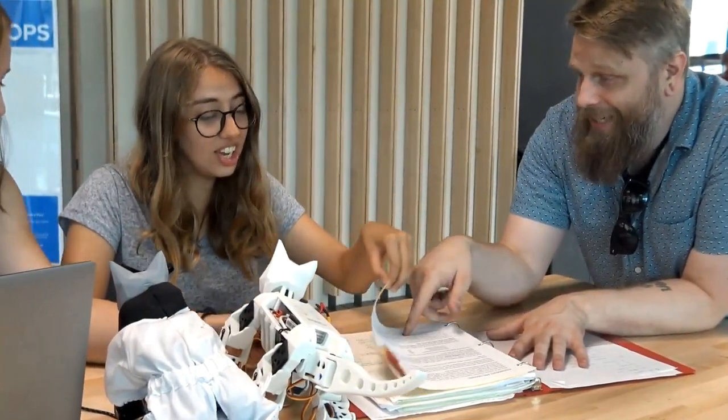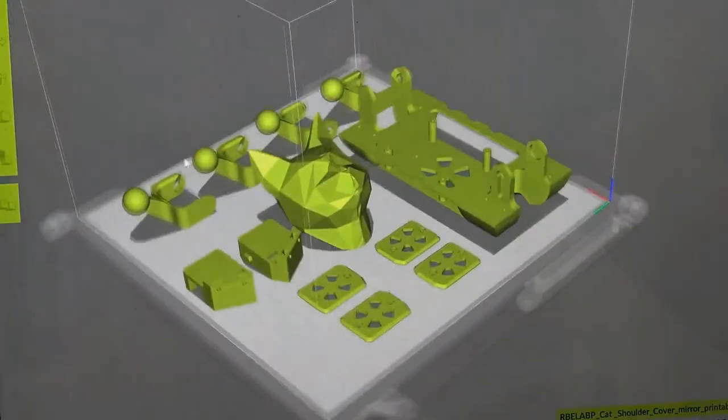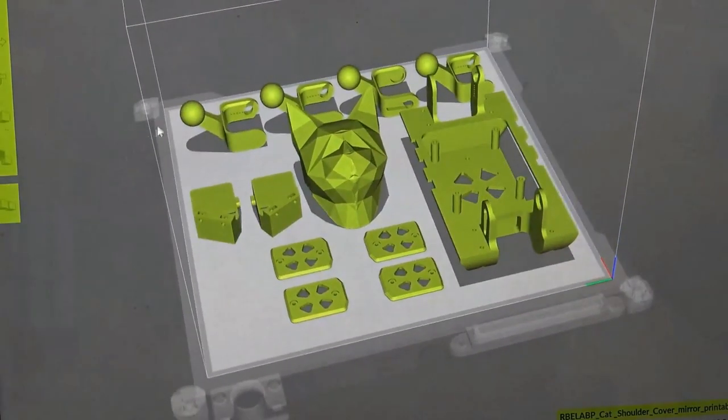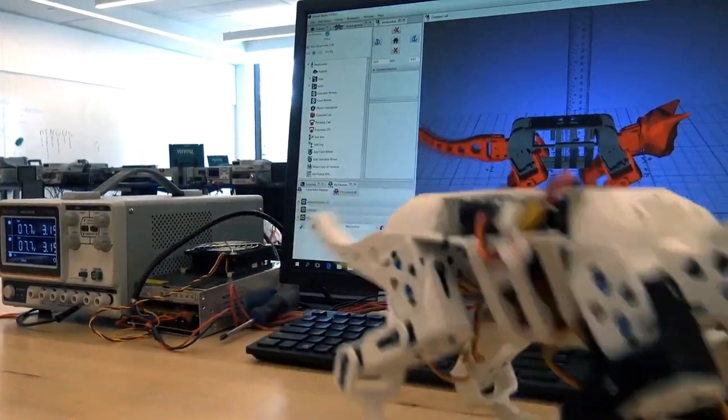Introducing Smallcat, designed by a small team of graduates from Worcester Polytechnic Institute. Smallcat aims to create an affordable quadruped platform for academia. It is 3D printed with custom designed electronics and a variety of sensors.